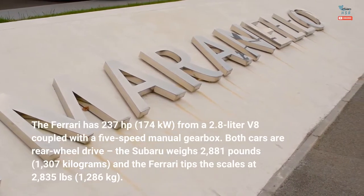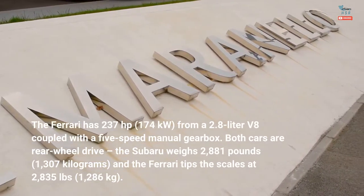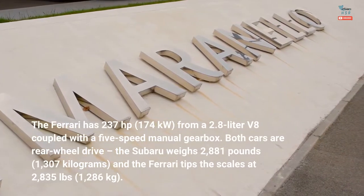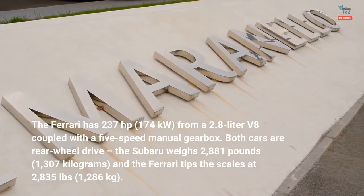The Subaru weighs 2,881 pounds (1,307 kilograms), and the Ferrari tips the scales at 2,835 pounds (1,286 kilograms).